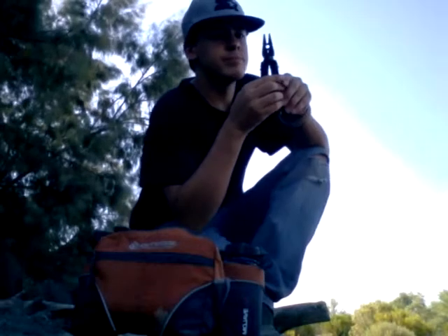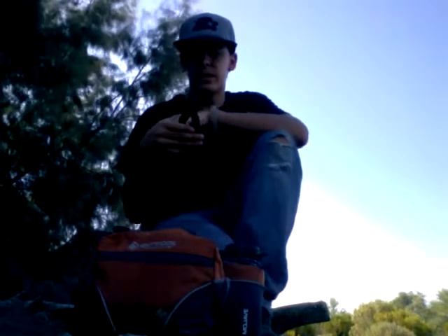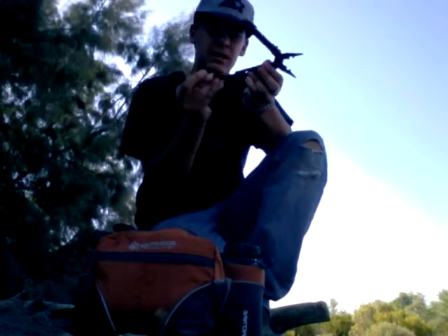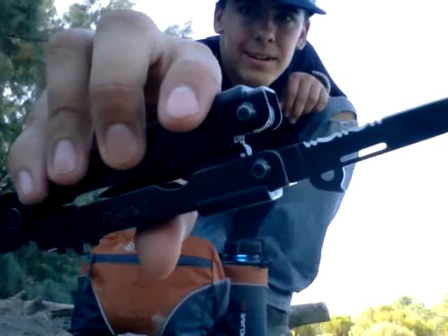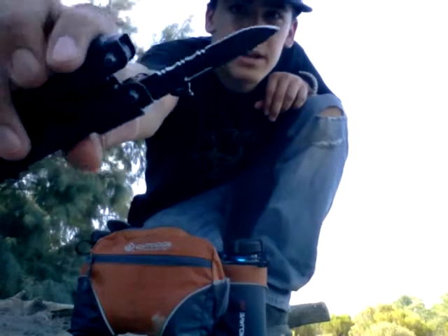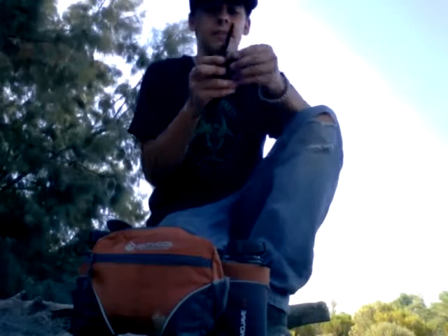Next, I have a multi-tool for doing basic stuff. You could do carvings. It has a good knife on it and it locks. It's a great knife — half serrated.